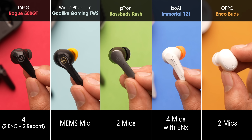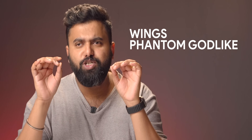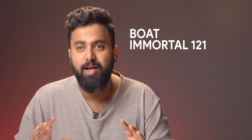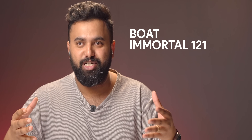Another big factor for gaming earbuds is mic quality, because if you play multiplayer games, you need a mic that's crisp and clear. I did a mic test with all of these earbuds. First up is audio from the Tag Rogue 500 GT, then from the Wings Phantom God-like Truly Wireless Earbuds, then from the Petron Basebud Rush, and lastly from the Boat Immortal 121 — which I think has the best mic of the lot because it's just clearer than the other gaming TWS.